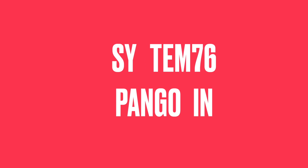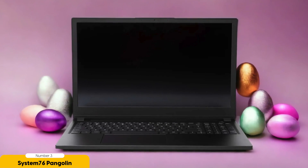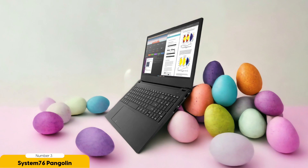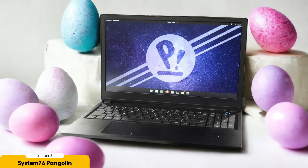Number 3: System76 Pangolin – Best for Ports. The System76 Pangolin stands out for its impressive port selection. It boasts a wide range of ports that will satisfy even the most demanding users. First and foremost, the Pangolin offers multiple USB ports including USB 3.0 and USB-C, allowing you to connect a variety of devices such as external hard drives, keyboards, and mice — especially handy if you work with peripherals that require a wired connection.